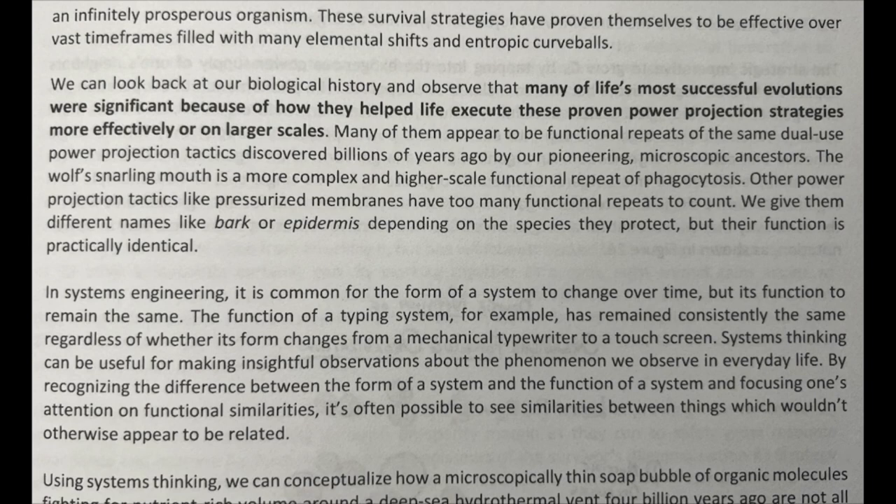These survival strategies have proven themselves to be effective over vast timeframes filled with many elemental shifts and entropic curveballs. We can look back at our biological history and observe that many of life's most successful evolutions were significant because of how they helped life execute these proven power projection strategies more effectively or on larger scales. Many of them appear to be functional repeats of the same dual-use power projection tactics discovered billions of years ago by our pioneering microscopic ancestors.